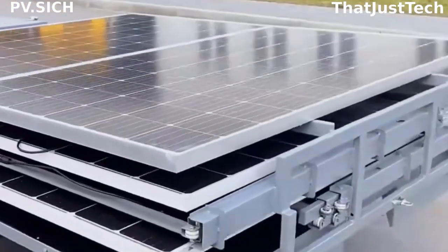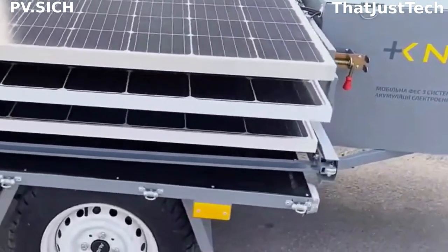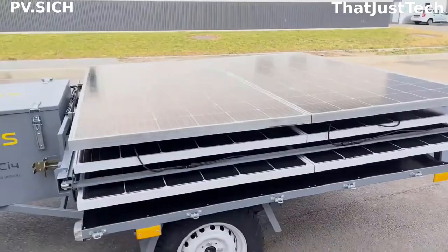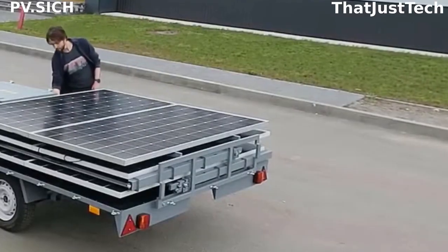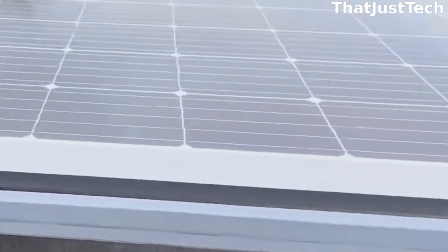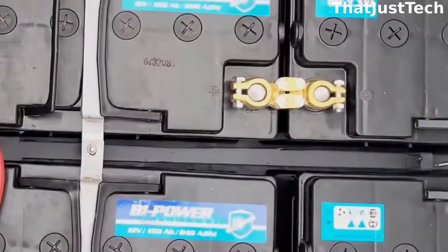Introducing an autonomous mobile solar station with an electricity storage system. This station is designed to power electrical appliances with a total capacity of up to three kilowatts, available for use anytime and anywhere. It's a versatile and efficient solution that allows you to simultaneously operate multiple powerful devices or even power entire settlements.